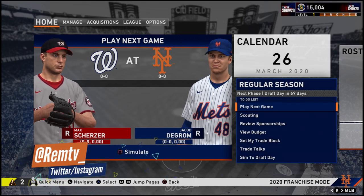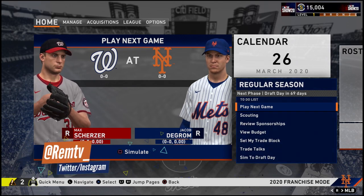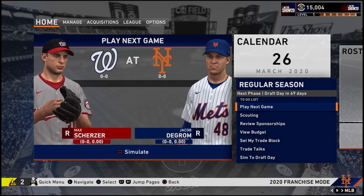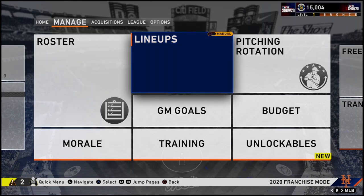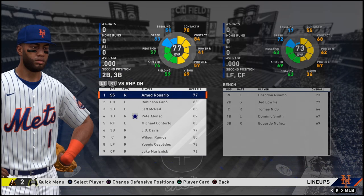Hey everybody, welcome to REM TV and welcome to the start of my MLB 20th show New York Mets franchise. We are going for game one of the regular season against the Nationals, and just like the previous years where I had my Mets franchise, I'll be trying to do at least two years. It's been hard to follow up because there are so many games, but I'll explain the rotation for the next episode. Let's take a look at the lineups.